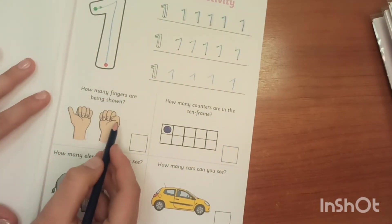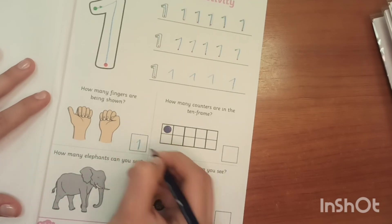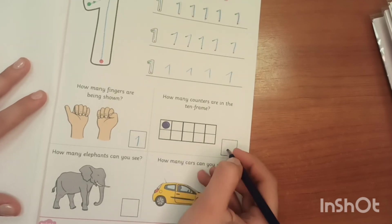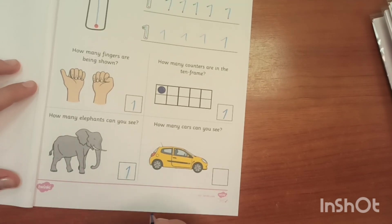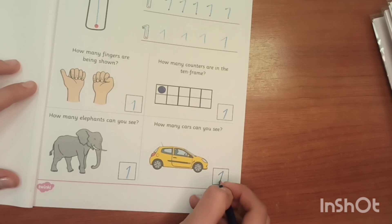How many fingers are being shown? One — that's correct. How many counters are in the 10 frame? One counter — great. How many elephants can you see? Only one — yes. And how many cars can you see? Only one — that's true.